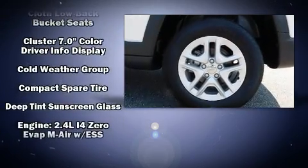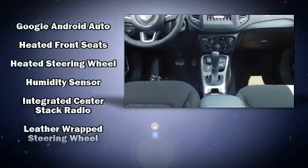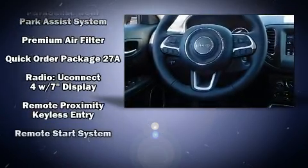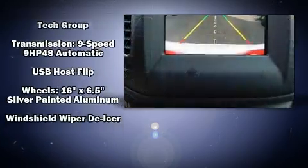Remote keyless entry and cruise control are also included. Audio features include an AM/FM radio and six speakers, providing excellent sound throughout the cabin. Curtain airbags combined with standard stability control create a comprehensive safety network.